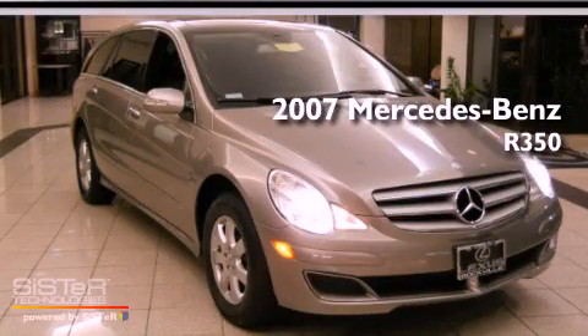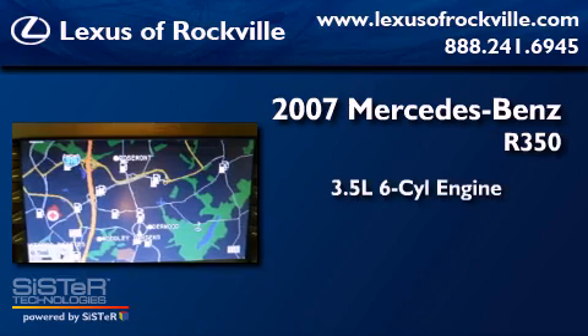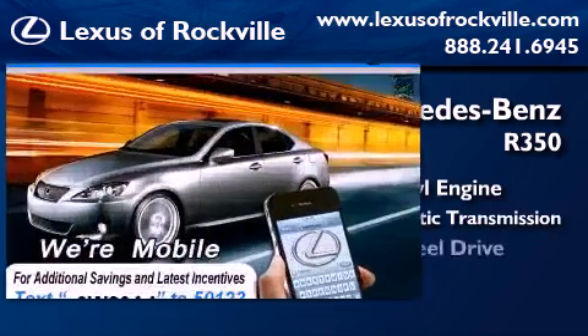This is a 2007 Mercedes-Benz R350. It has a 3.5 liter 6-cylinder engine, a 7-speed automatic transmission, and 4-wheel drive.